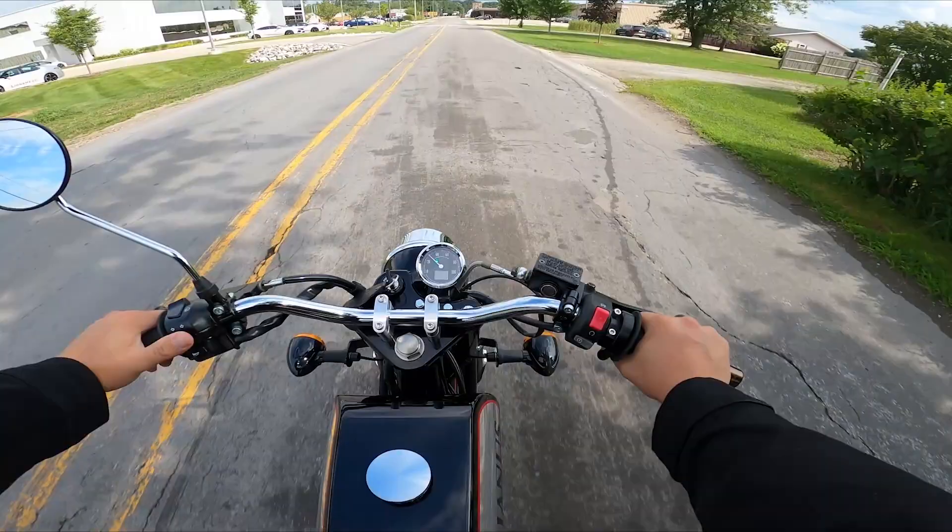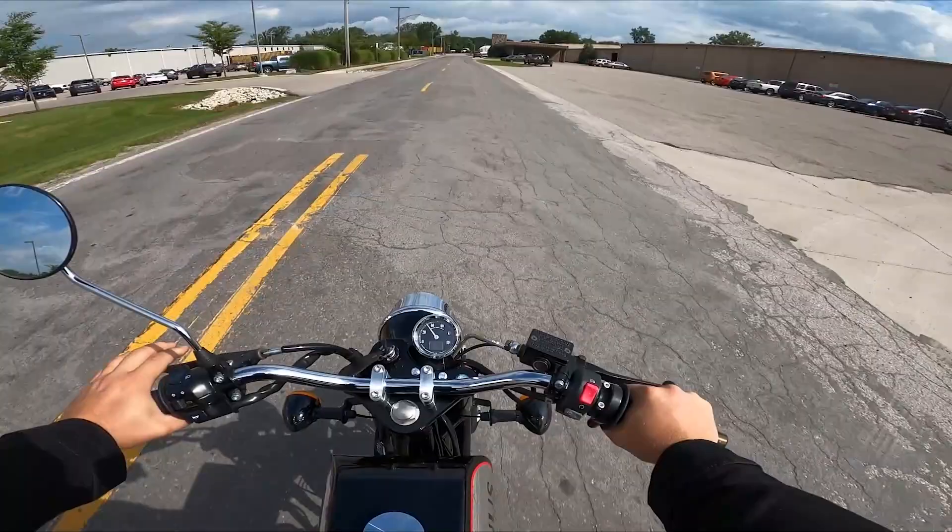This one's only got about close to 250 miles on it. It's our demo bike, our test ride bike. If you come to the shop and you want to test ride, this is the bike to use.